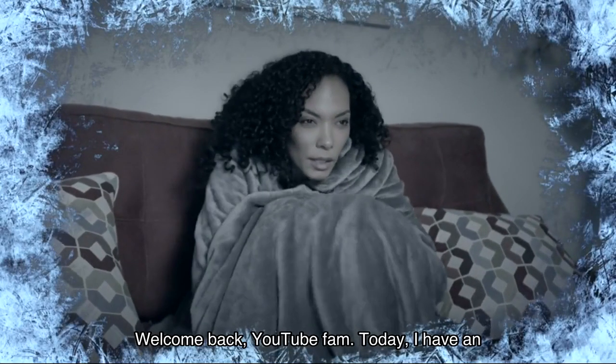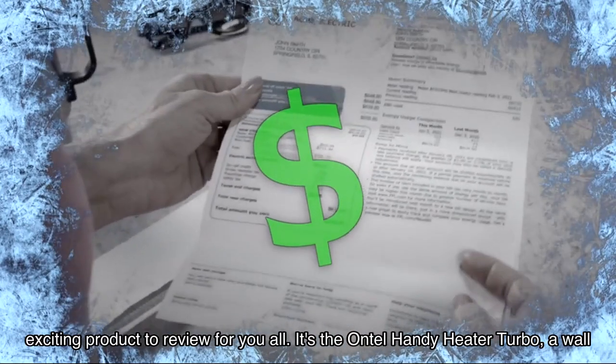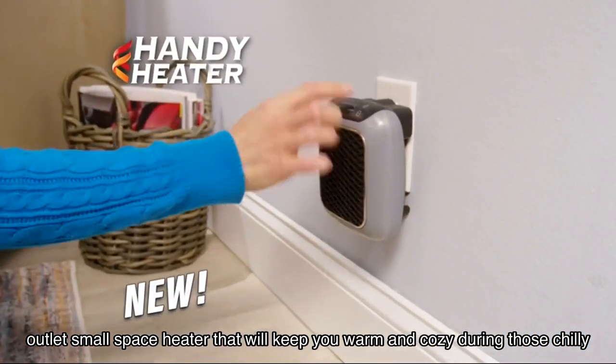Welcome back YouTube fam! Today I have an exciting product to review for you all. It's the Ontel Handy Heater Turbo, a wall outlet small space heater that will keep you warm and cozy during those chilly days and nights.